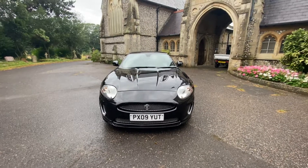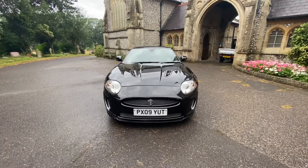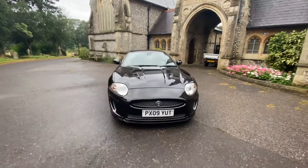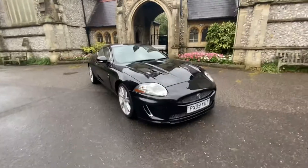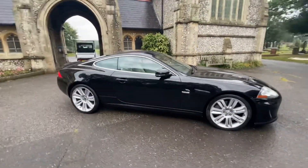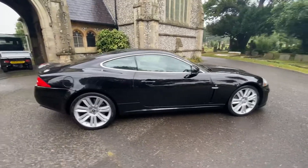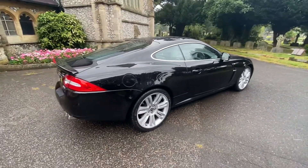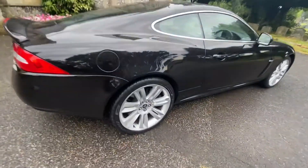Here we have a stunning example of a Jaguar XKR 5 litre V8 supercharged, on a 2009, finished in metallic black with beige perforated full leather interior and black suede headlining. It's an absolutely exceptional example. The car is a Category N but is in pristine condition all around.